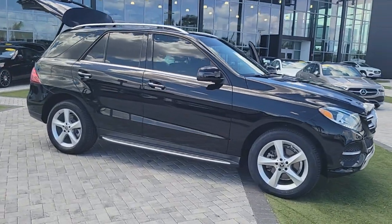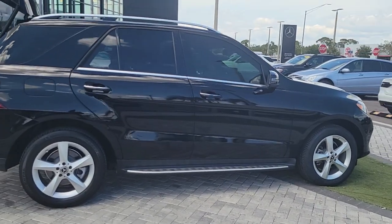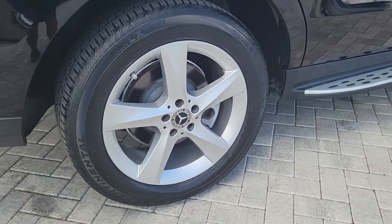This could be the car for you. The 2018 Mercedes-Benz GLE. With less than 70,000 miles on the odometer, this vehicle stands out from the rest. Prepare to be captivated.